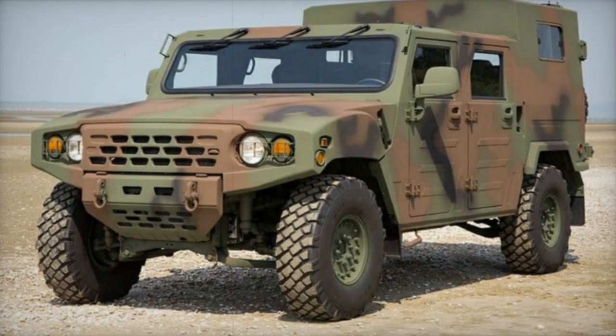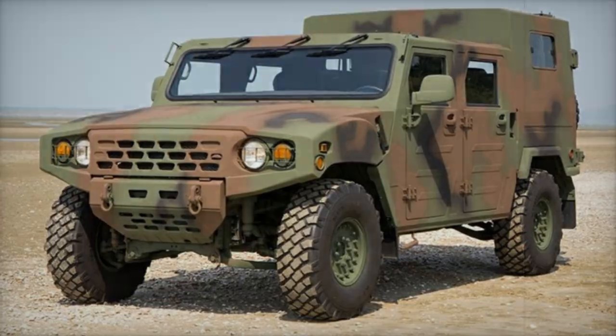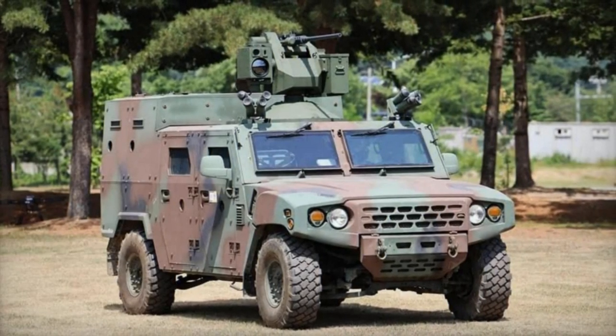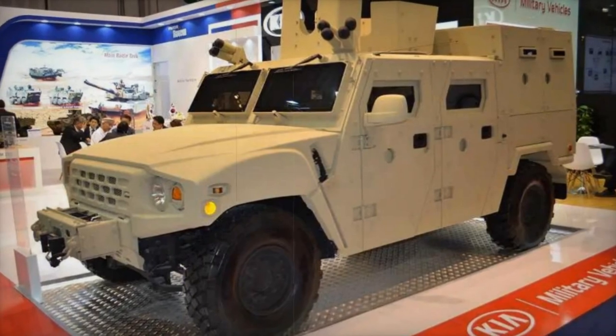Mobility is a key feature of the KLTV, with all-wheel drive, independent suspension, and an anti-lock braking system ensuring stability and off-road performance. It also includes a central tire inflation system that allows for tire pressure adjustments from inside the cabin.